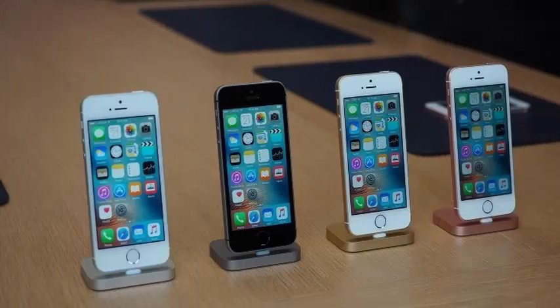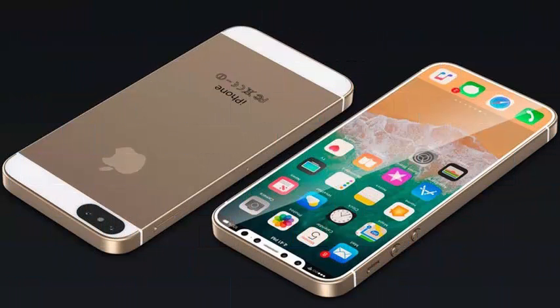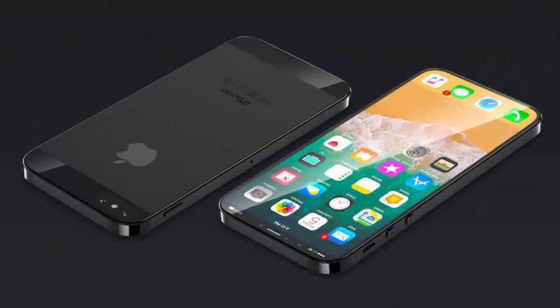With each passing day, we get a little closer to this year's World Developers Conference. It is widely anticipated that Apple's iPhone SE 2 will be released before WWDC 2018, and there are only a few days left in May for Apple to host an event. If the release does not happen in May, it's entirely possible that Apple will release four iPhones in September.